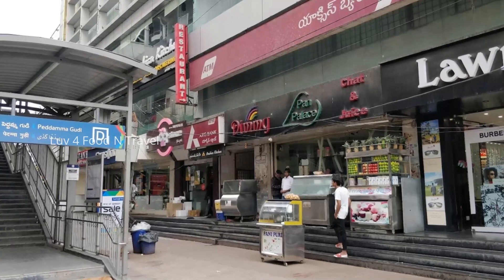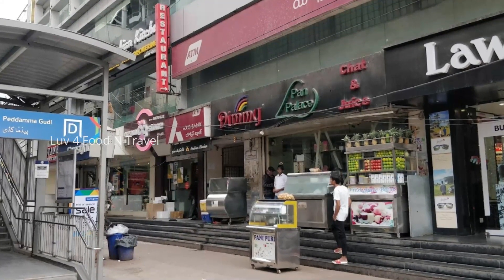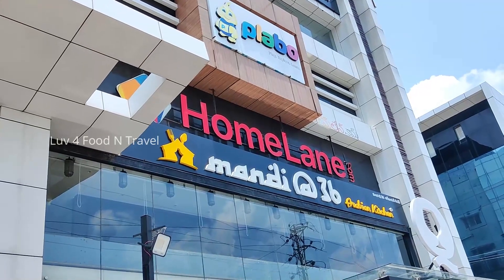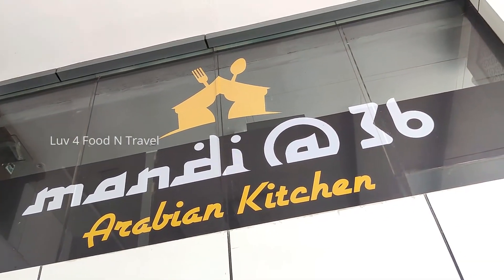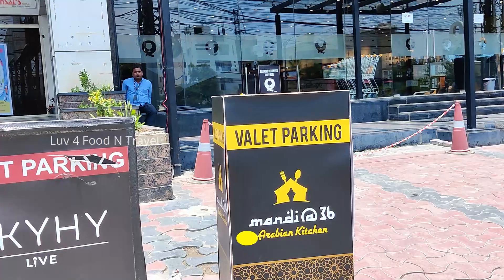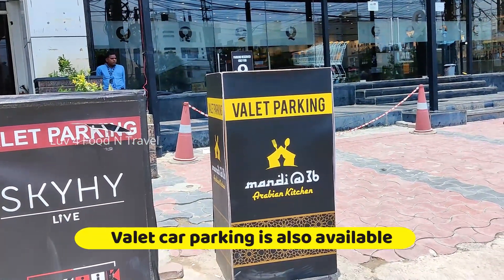Mandi 36 is a well-known mandi restaurant located in Jubilee Hills and Banjara Hills. Now they have opened a new branch in Gachiboli on the old Mumbai Highway in the same building as Chandana Brothers. This restaurant has car parking facility in the basement and you can also avail the valet parking facility at the entrance of the building.